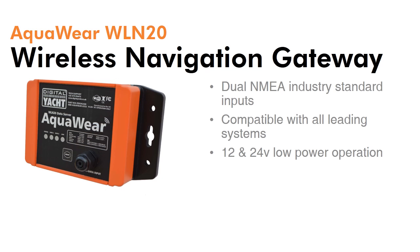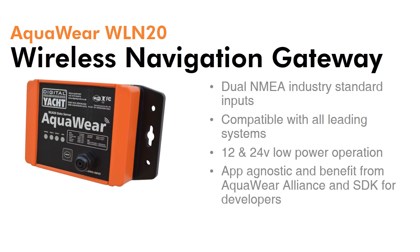Dual NMEA 0183 data inputs, which are 4800 and 38400 baud compatible, allow interfacing with all common marine electronic navigation and instrument systems. It's waterproof and tough and just needs a low-powered 12 or 24 volt supply. It's also app agnostic with its open data standards, so suits all the developer community.